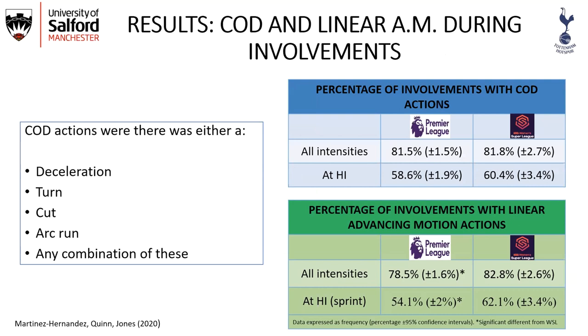Regarding change of direction actions — defined as when there was a deceleration, a turn, a cut, an arc run, or any combination — in approximately 81% of all involvements there was a change of direction action, and at high intensity this was around 60% in both leagues. For linear advancing motion, 78% and 82% of involvements included a linear advancing motion, but when looking only at sprints, this dropped to 54% and 62%. WSL showed significantly higher intensities and more linear advancing motions across more involvements compared to the English Premier League.